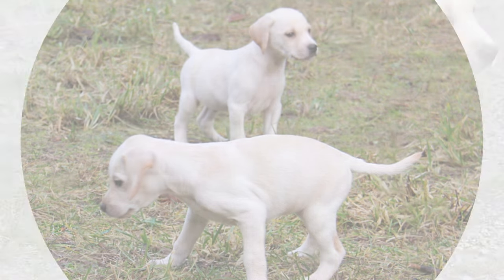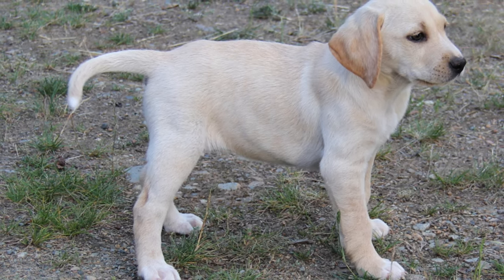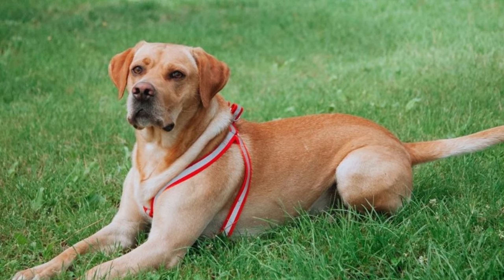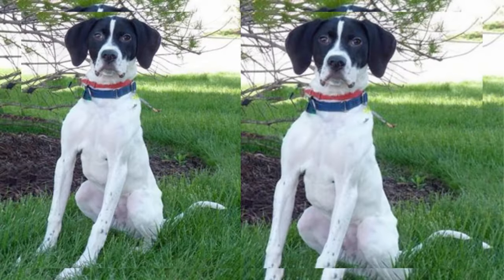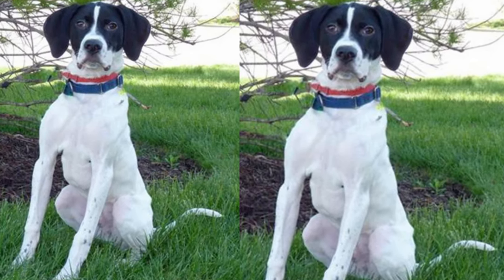That's it for today's Lab Pointer exploration. If you enjoyed learning about this fantastic breed and want more exciting canine content, please don't forget to subscribe and hit that notification bell. Thank you for joining us, and until next time, may your...